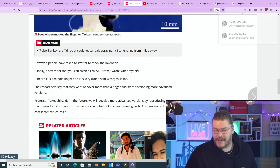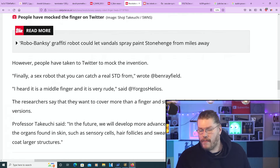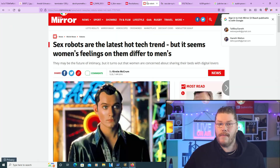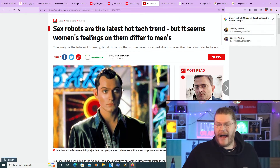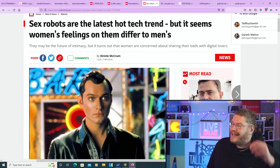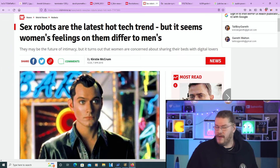I don't know how I feel about this — creepy but kind of cool. What do you guys think? People have taken to Twitter to mock the invention: 'Finally a sex robot that you can actually catch a real STD from.' Now, sex robots are the latest hot tech trend, but it seems women's feelings on them differ to men's. Men are kind of okay with having sex with a female robot as long as it looks female-ish, but women are generally not on board.